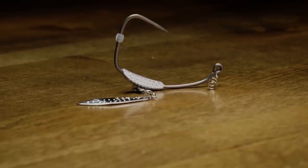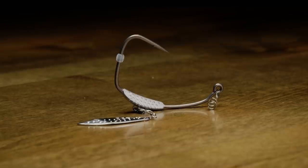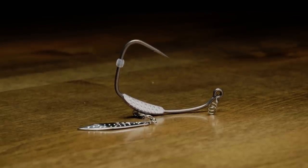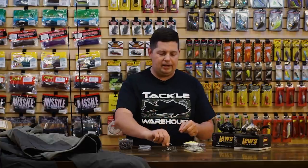These style hooks have gotten really popular over the last few years — I use them a ton, they work great. This one feels a little more robust, and they have a few added features: silicone keepers on the shank. So once your bait gets bit a few times and starts sliding down the hook, those little keepers are going to help hold your bait in place and help you save a little bit more plastics.